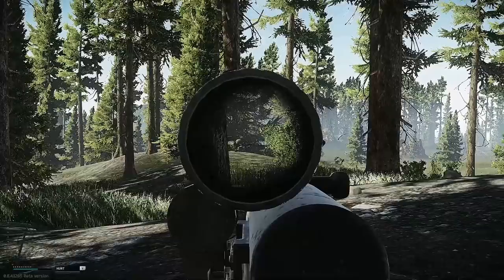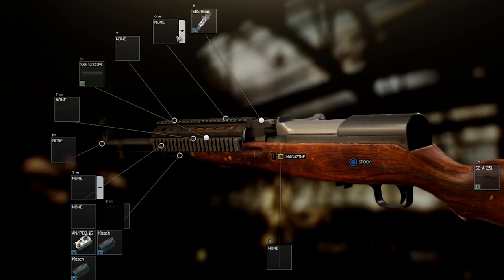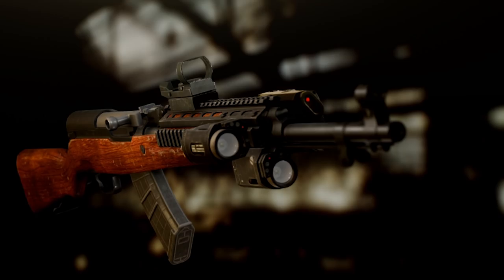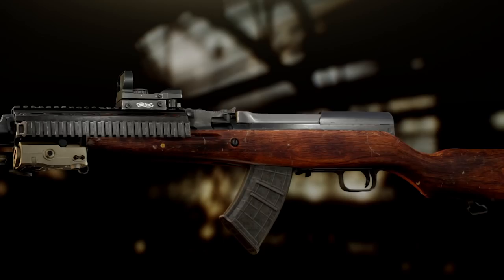The only way to attach an optic to the regular SKS is to fit it with the SOCOM rail mount, which you can either find in raids or buy from level 3 Skier. This will allow you to fit the gun with reflex sights and a tactical device, or two tactical devices, or three tactical devices. To make the gun more suitable for a covert playstyle, you can attach a Hexagon SKS suppressor, also available at level 3 Skier. A lightly modded setup, but a hard hitter nonetheless.